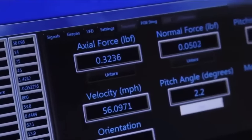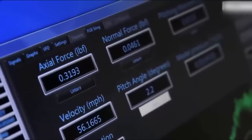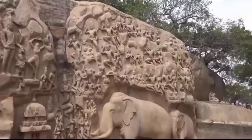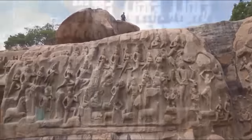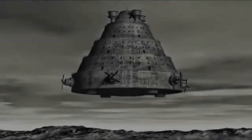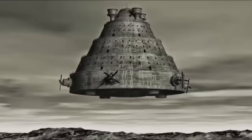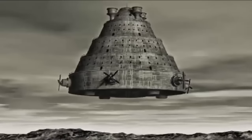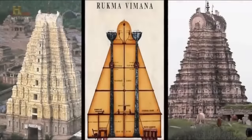"Strong and durable must the body of the Vimana be made, like a great flying bird of light material. Inside, one must put the mercury engine with its iron heating apparatus underneath. By means of the power latent in the mercury, which sets the driving whirlwind in motion, a man sitting inside may travel a great distance in the sky. The movements of the Vimana are such that it can vertically ascend, vertically descend, move slanting forwards and backwards. With the help of the machines, human beings can fly in the air and heavenly beings can come down to earth." Additionally, the following example is from one of the texts which demonstrates the power that these ships possessed.